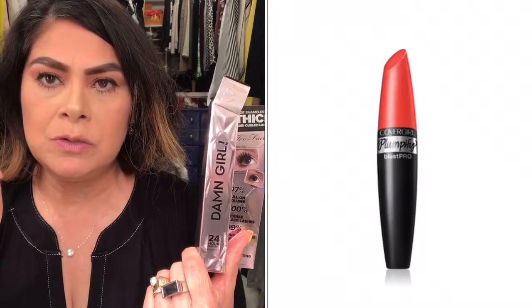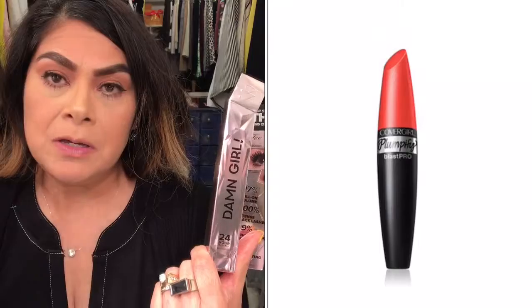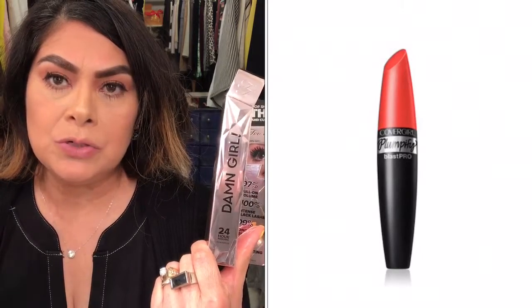That CoverGirl mascara performed the same and wasn't as expensive. So if you want to try it, it's a good mascara, but if you also want something cheaper, I really think that CoverGirl performs just as well for a cheaper price. Anyway, that's the end of my video — thank you for watching and I'll catch you in the next one, bye!